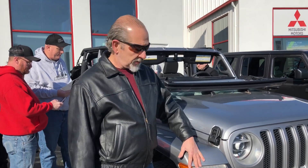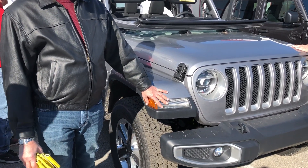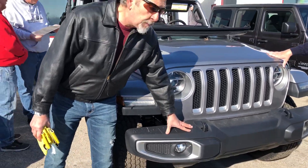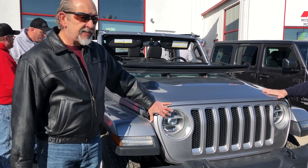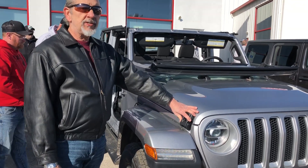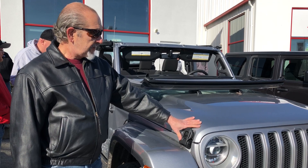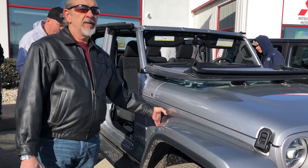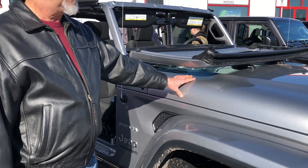Great, we're going to start here at the front end. We've got the daytime running lights and the turn signals in the fender of the new JL. Repositioned the fog lights, new bumper. This particular one has the LED headlights, very nice feature. They repositioned the hood lockdowns to the front — it makes the hood more solid. They put some vents in the side of the engine compartment so you don't get the flutter in the hood anymore.